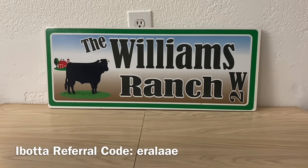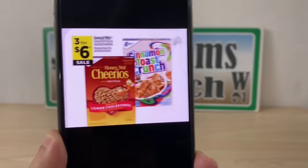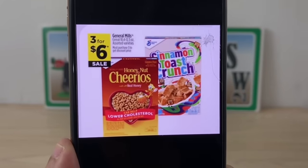Now the deal I'm showing you here — I utilized the overage to help me get an even lower out-of-pocket cost from this huge glitch. What we're going to be looking at, Ranch Fam, is the General Mills cereal.